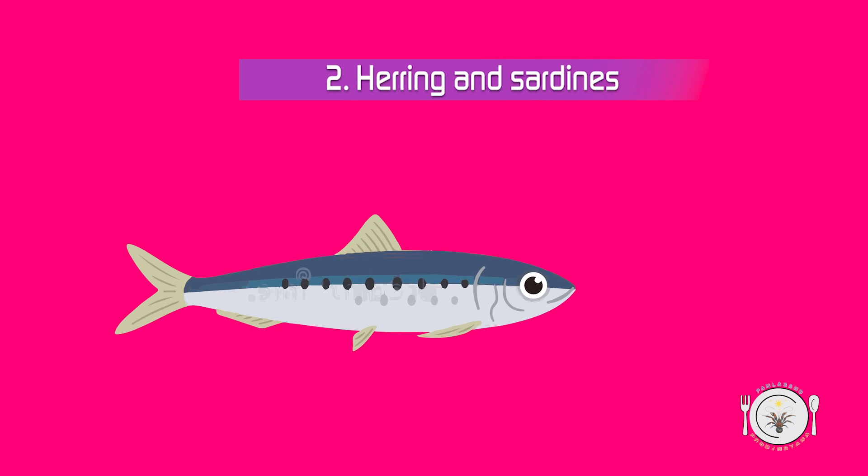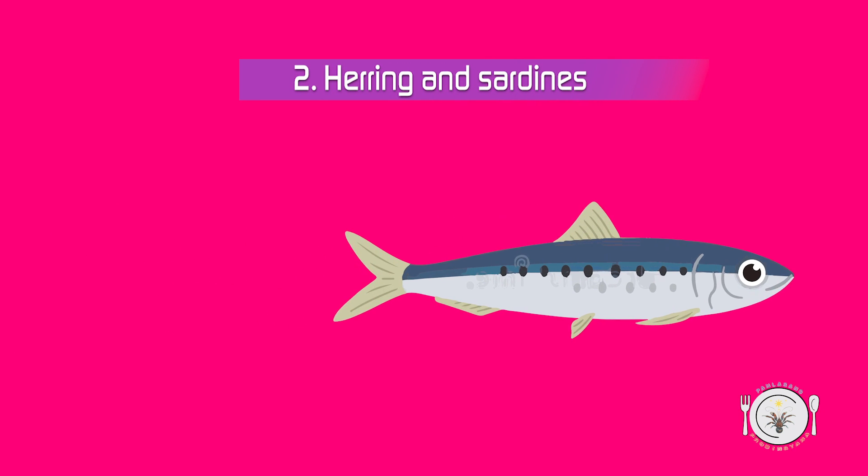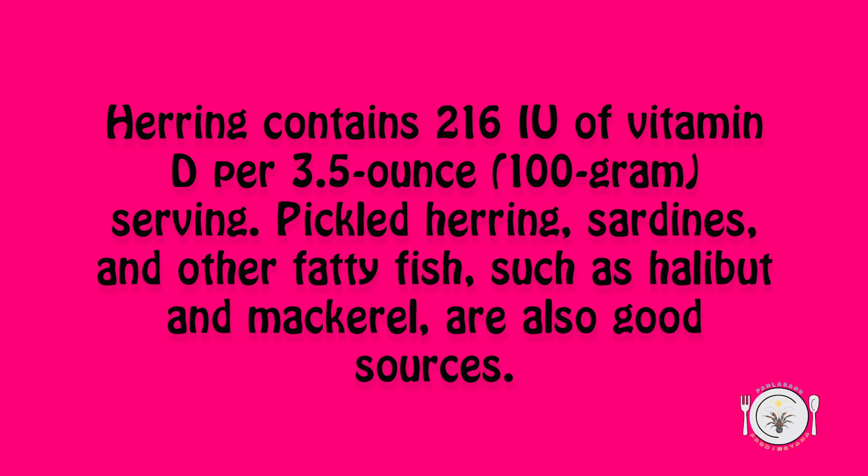2. Herring and sardines. Herring contains 216 IU of vitamin D per 3.5 ounce (100 gram) serving. Pickled herring, sardines, and other fatty fish, such as halibut and mackerel, are also good sources.